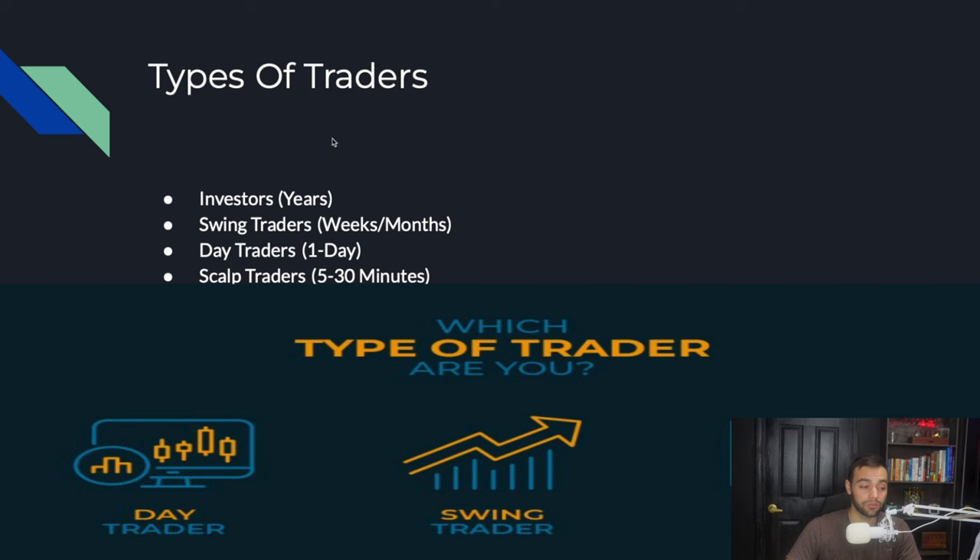Figure out what type of trader you are. Are you an investor who wants to be in a position for years? You can't make 2K a week doing that. Are you a swing trader taking one or two trades a week? A day trader taking around one trade a day? Or a scalp trader who's in a position for five to thirty minutes max, taking a couple trades a day? I am a scalp trader and a day trader. If you're not into charts all day, you can be a swing trader and still make your money.